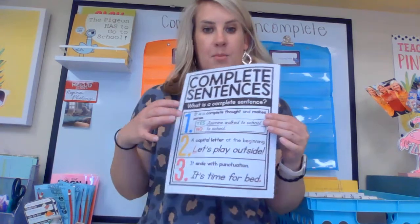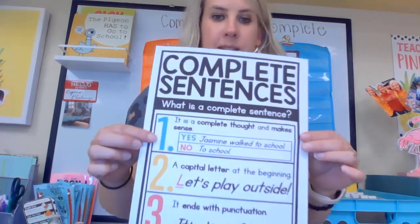Hey guys and welcome to Writing for Wednesday. Today you're gonna practice something that is so important no matter what genre or type of writing that you're doing, because it is the basic foundation and most important part of writing: writing a complete sentence. We also have to write in complete sentences, and there are three main steps to that.